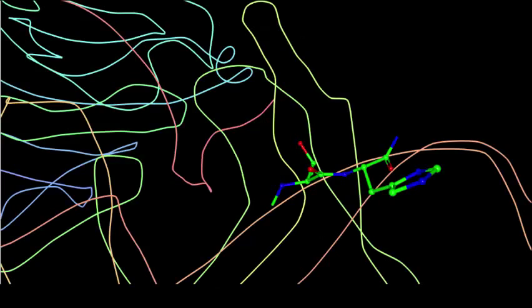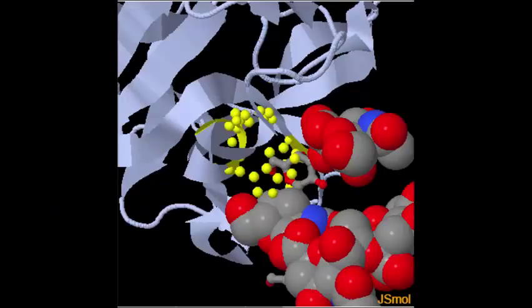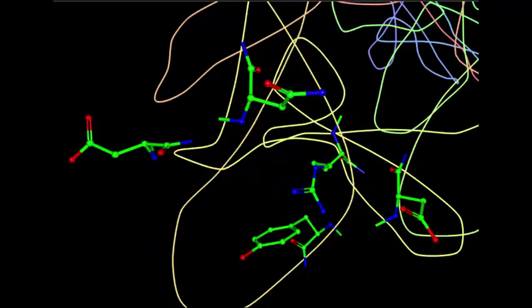The first site, the Gal-GalNAc binding site, is a narrow groove where the side chain of histidine-1271, located here on the right, and the main chain carbonyl oxygen of threonine-1270, right here, form hydrogen bonds with OH4, OH6, and O5 of the Gal-4 of GT1b. Here you can see a larger photo of all the hydrogen bonds. The second site is the sialic acid binding site, a shallow pocket where hydrogen bonding also occurs.